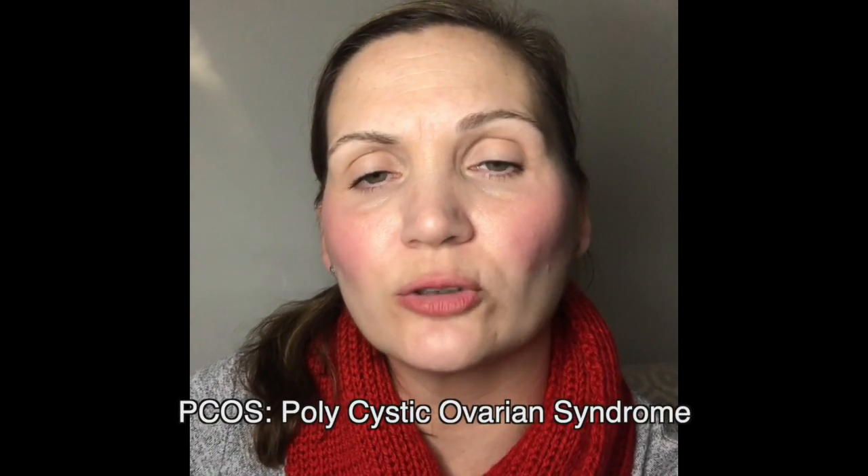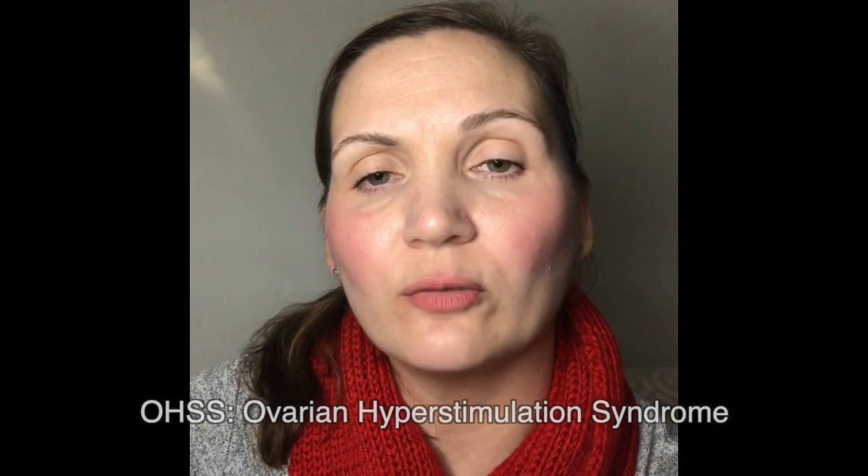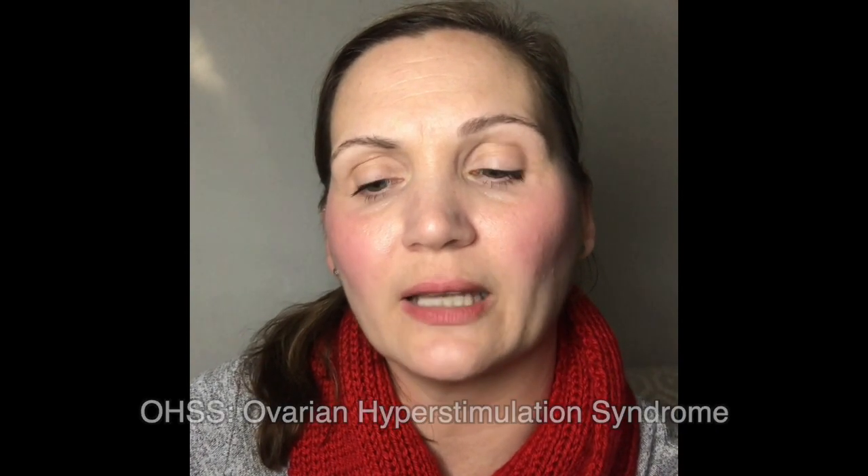AMH in the bloodstream can be an indicator of fertility in women with regards to the number of eggs they have in their ovarian reserve. It can also be a predictor of menopause, and it can also help with diagnosing polycystic ovarian syndrome (PCOS) and ovarian hyperstimulation syndrome (OHSS).